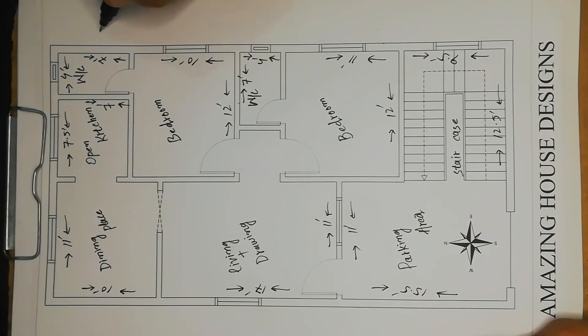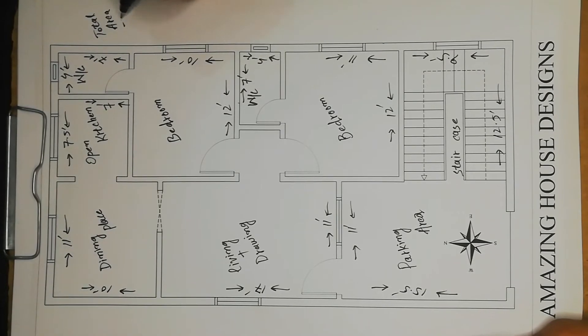This whole plan's covered area is 1125 square feet total area — that is 1125 square feet.